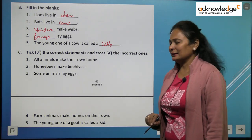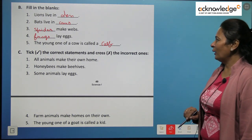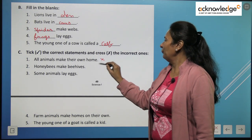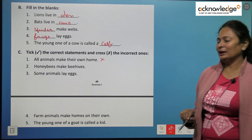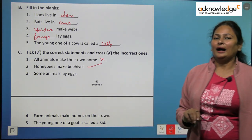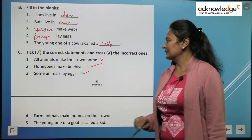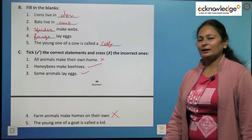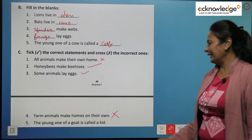Question C — mark true or false. 'All animals make their home' — this is false, because some animals find a safe place to stay and for some animals we arrange a shelter. 'Honey bees make beehives' — this is true. 'Some animals lay eggs' — this is correct, true. 'Farm animals make their homes on their own' — false, we make their homes for them. 'The young one of a goat is called a kid' — true.